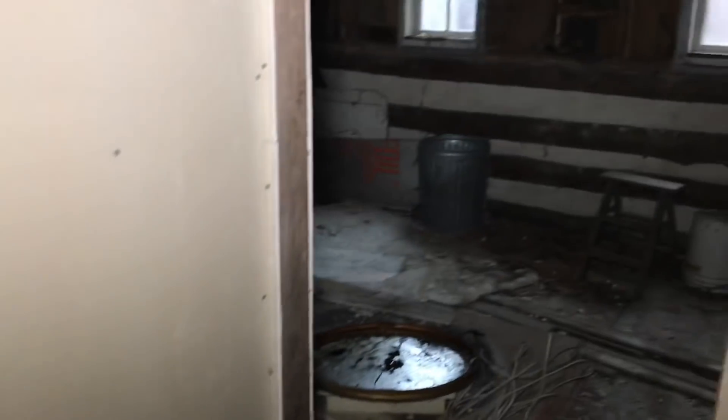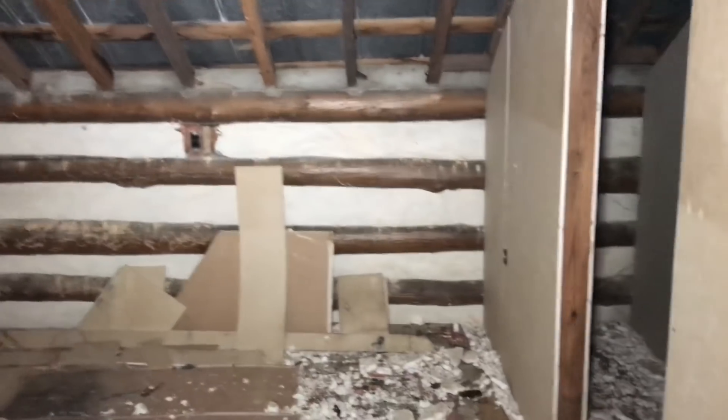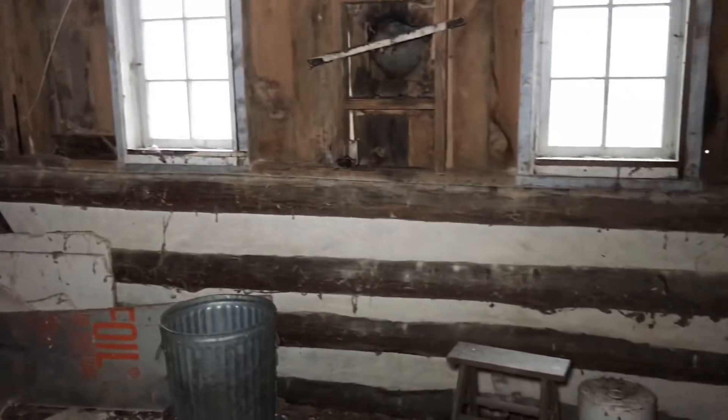This is the upstairs — almost said attic, but it's only a one and a half floor house. Actually tried to do some remodeling, all this insulation. Let me get out of here. Really bad smell.